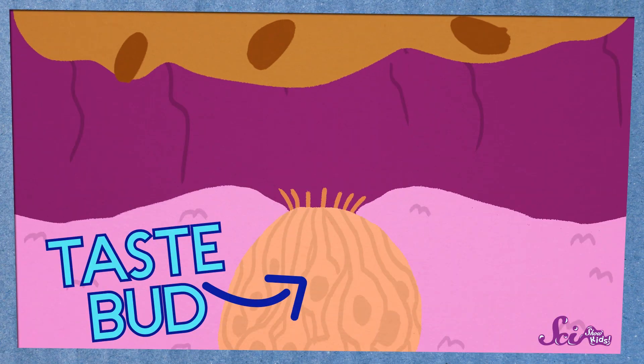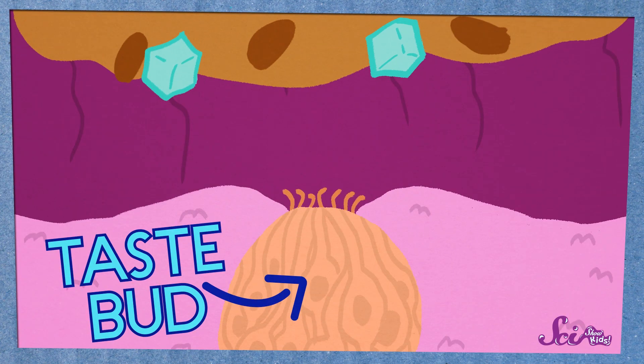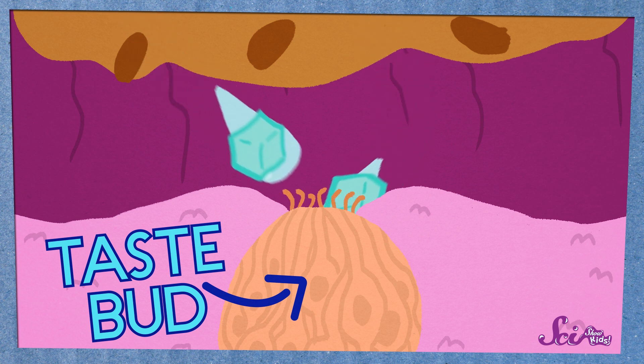The things that give your food its taste, like salt and sugar, have to dissolve in water for the taste buds on your tongue to be able to taste them. Without saliva, even a cookie would just feel like a bunch of dry, crumbly, tasteless stuff in your mouth.